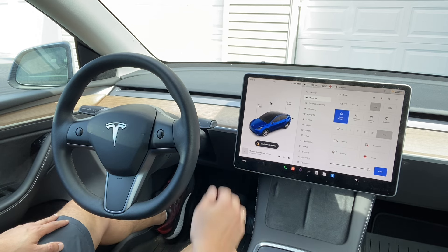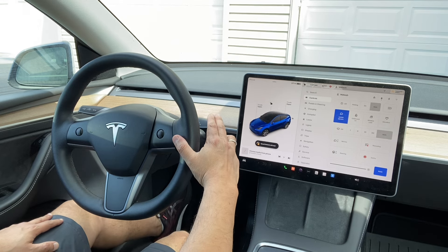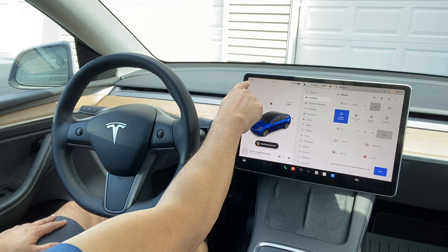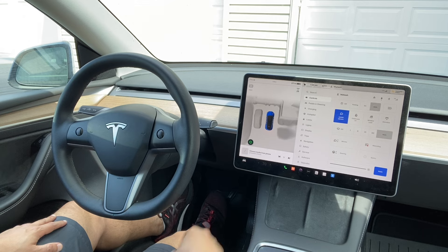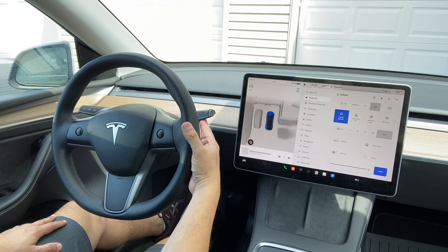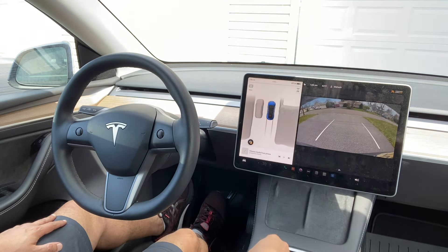Here is the knob — if I press this, there is Park, Reverse, Neutral, and Drive: P, R, N, and D. If you move it all the way down it will go to Drive; if you move it all the way up it will go to Reverse. The camera system is very nice.